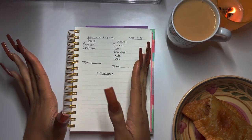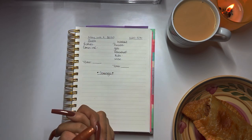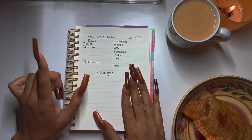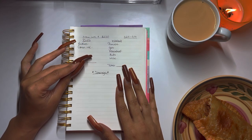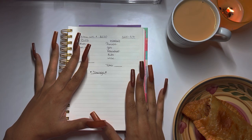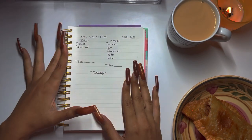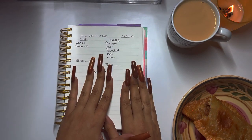Hey guys, welcome back to the channel! In today's video we are doing a budget-with-me for May week four. We are budgeting $220. I have all my categories written down and I do have to add a couple to bills because there were a couple of AfterPay purchases made. I have habits and I want things, so I don't want to feel like I am restricting myself — AfterPay helps out with that.